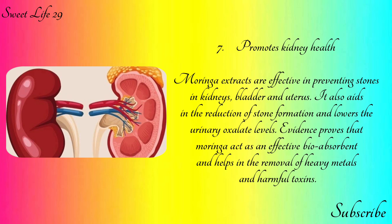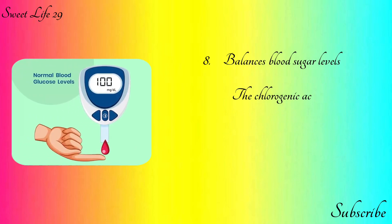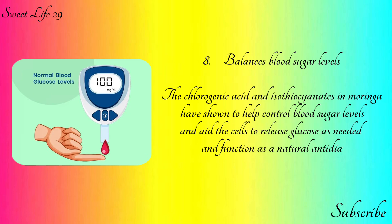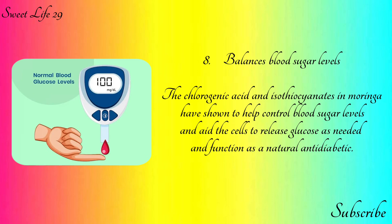Moringa aids in the reduction of stone formation and lowers urinary oxalate levels. Evidence proves that moringa acts as an effective bioabsorbent and helps in the removal of heavy metals and harmful toxins. Number eight: balances blood sugar levels. The chlorogenic acid in moringa has been shown to help control blood sugar levels and aid cells to release glucose as needed.